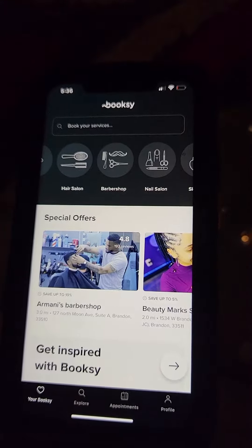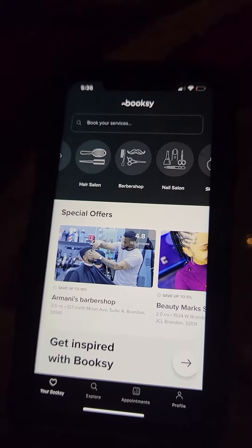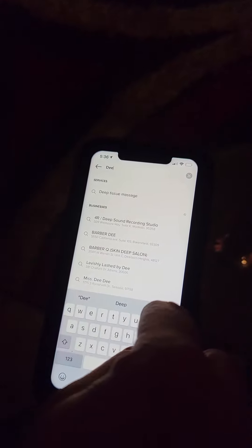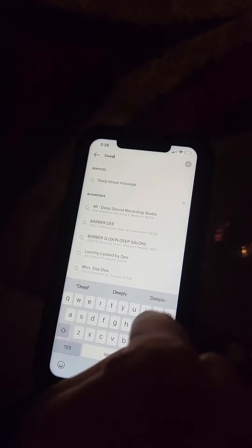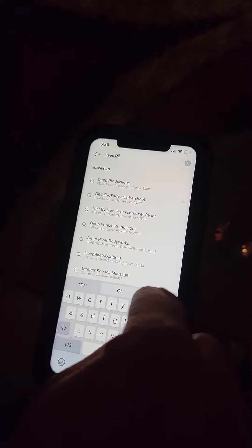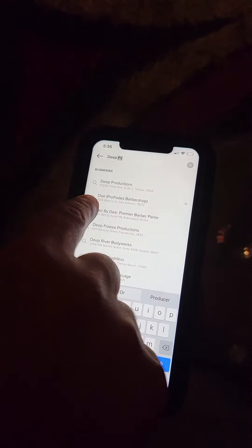To book a session, once you have the Booksy app installed, right there at the top search Deep Productions. Deep Productions is at 10236 Fisher Avenue.